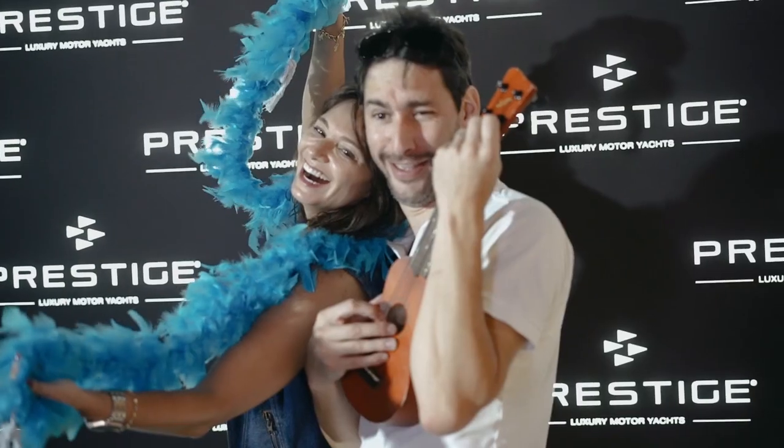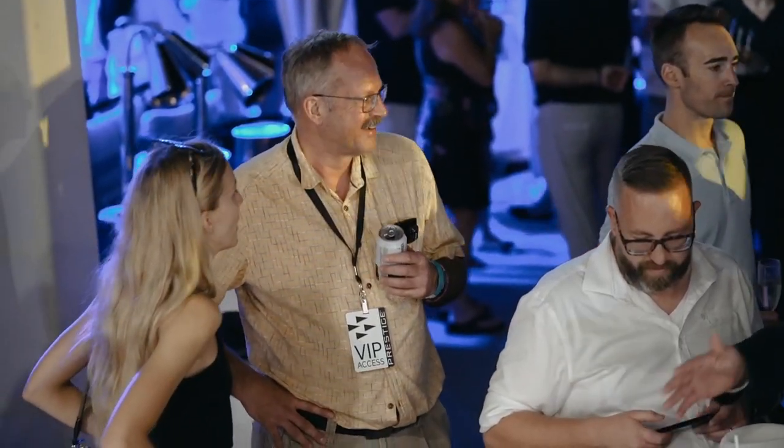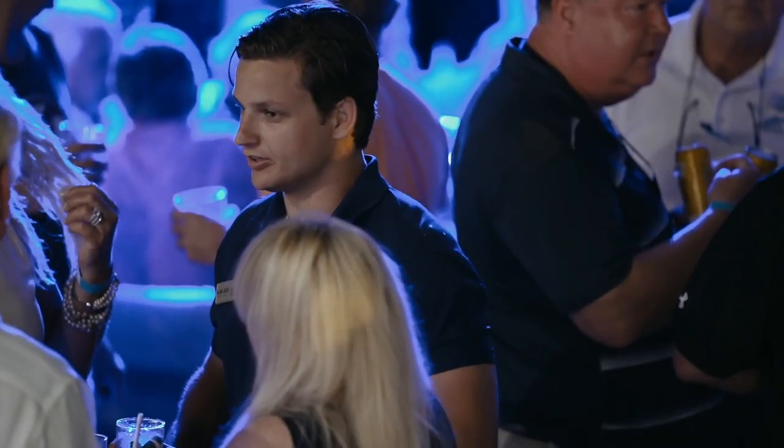We also have exciting news to share. We'll be hosting our annual exclusive Prestige Owners Party right on the display on Friday night of the show. So those owners, look for an invitation in your inbox shortly. And again, we want to reach out and say thank you for watching and please come visit us at the Fort Lauderdale International Boat Show, October 27th through the 31st. We'll see you on the water.